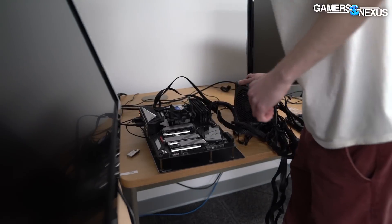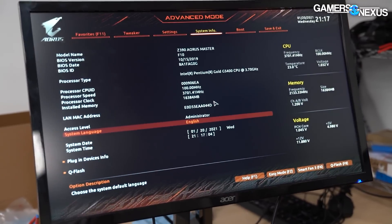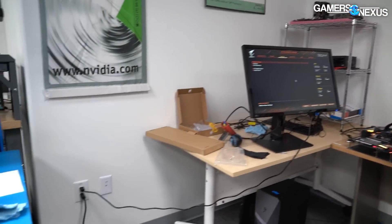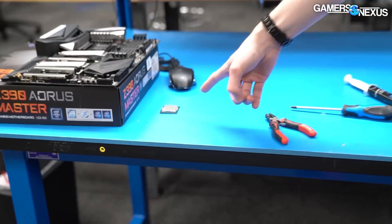Everything on a hardware level is straightened out here. Now we can go over to the other station, turn it on, and verify that it posts and that all the memory is recognized. Should be good to go. We're into BIOS — you can see we have 16 gigabytes of memory. That's correct, that's four by four gigabytes. Everything else on here we will test — all the USB ports, we'll put a real GPU in there, and his original CPU. We're trying to test one element at a time.